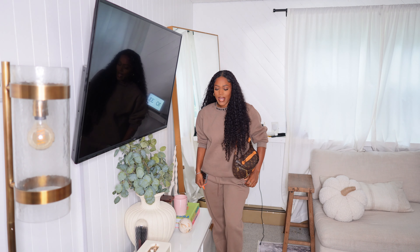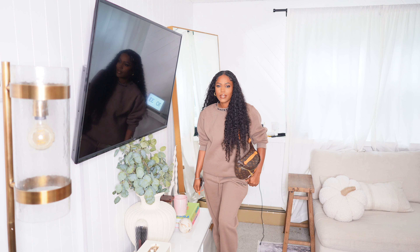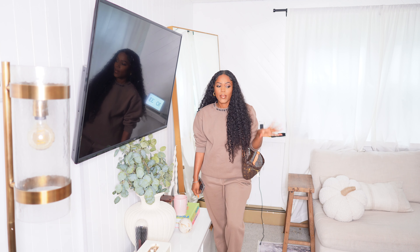I'm just wearing this set from White Fox. It's this kind of like brown color, really pretty. And I'm going to wear my Adidas Sambas with this outfit I think. So we're going to head out of the house. I still need to look through the designs that I screenshotted to see which one I really want to do today. But anyways, let's go.